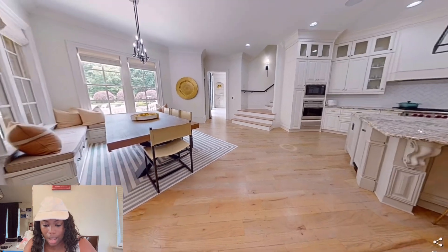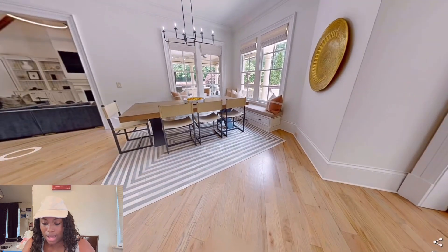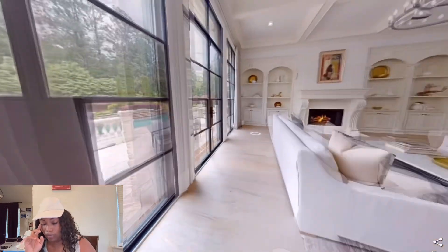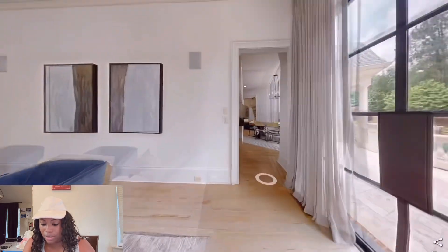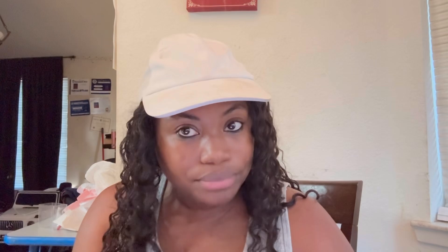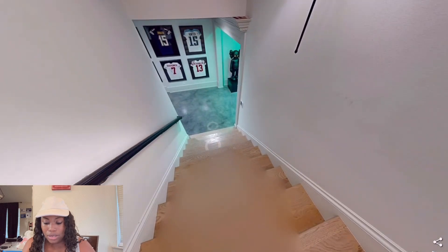Here goes another set of stairs in this direction, so we've seen stairs in the front of the house and stairs in the kitchen area as well — beautiful. This right here is the front formal living area that we've seen earlier. I'm trying to look at the backyard to see if there's anywhere I can step outside. Looks like I'm going to have to go to the pictures to see the backyard. But now let's go to the basement.